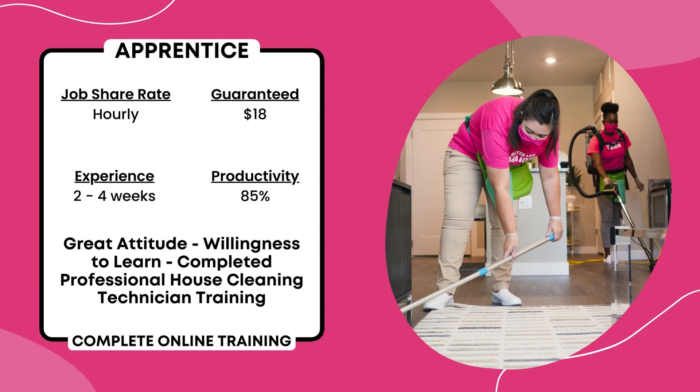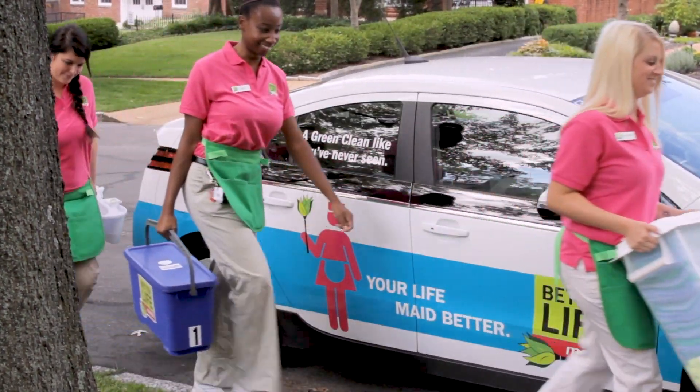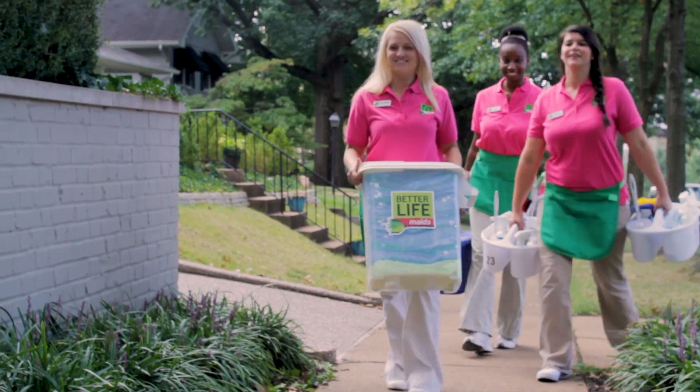You must maintain an 85% productivity rate during your first weeks of training. No prior experience is required, but a great attitude and a willingness to learn are essential.